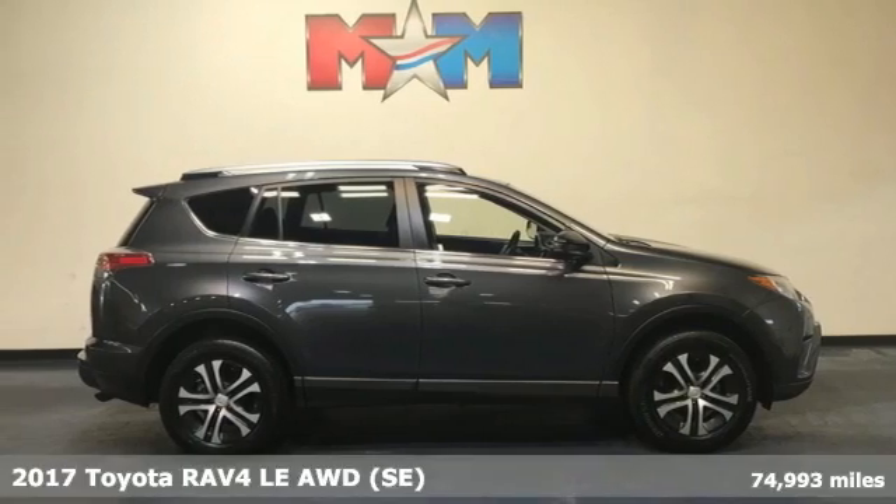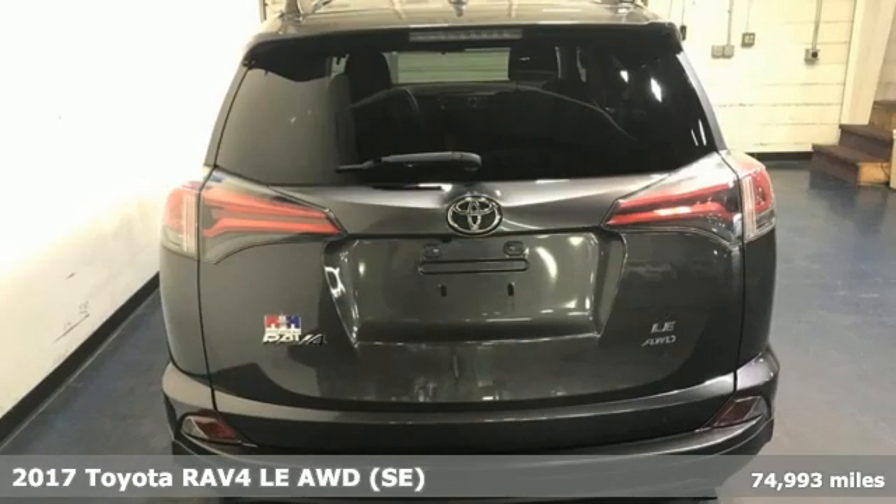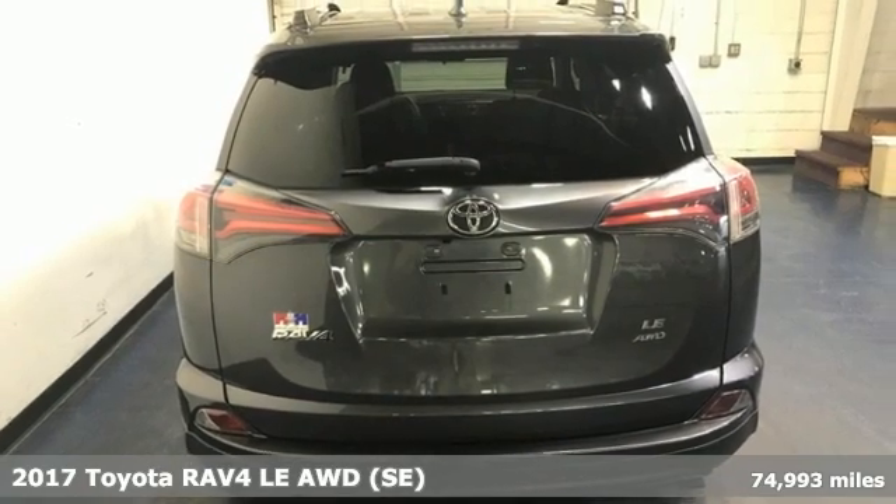Here's a 2017 Toyota RAV4. When you're looking for comfort, convenience, and quality, you think Toyota.